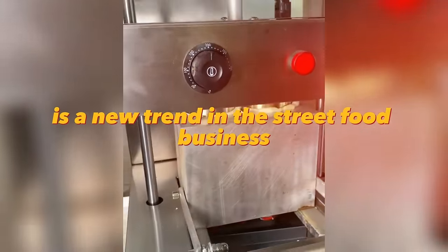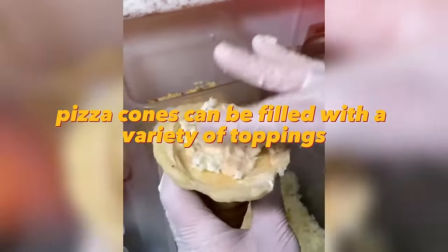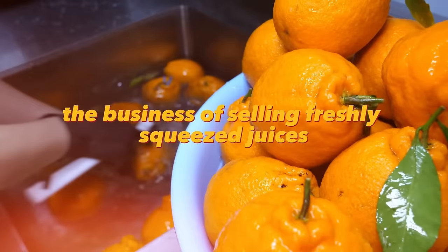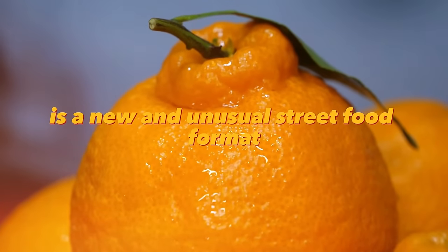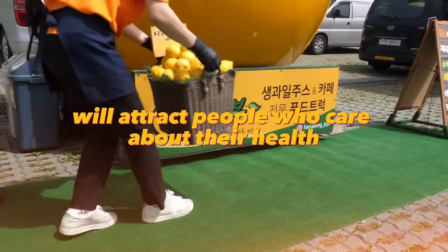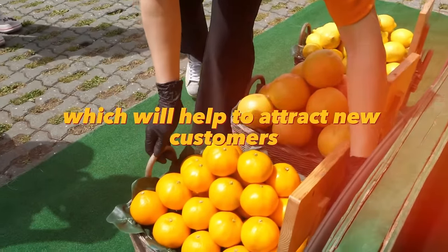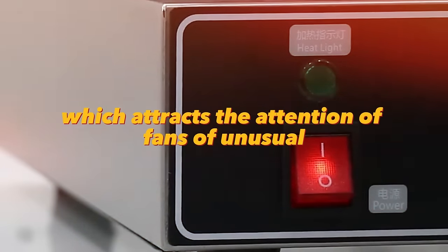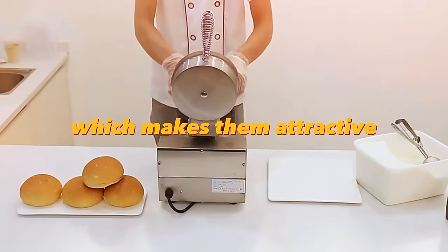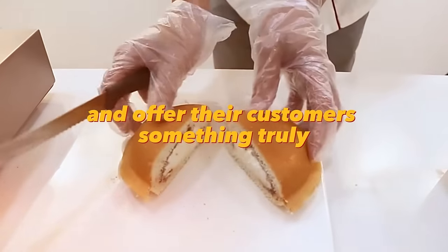Presenting pizza in the form of cones is a new trend in the street food business. Cone pizza differs from traditional pizza parlors because it provides a street atmosphere and quick service. Pizza cones can be filled with a variety of toppings. The business of selling freshly squeezed juices in a fruit-shaped stall is another new and unusual street food format, attracting people who care about their health. The business of selling UFO burgers is also a new street food trend, attracting fans of unusual food. UFO burgers differ from traditional burgers in their shape and unusualness, making them attractive to those who want to try something new.